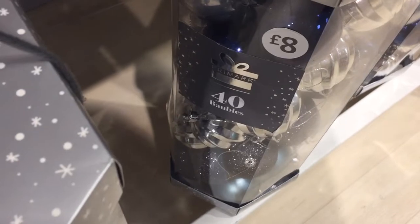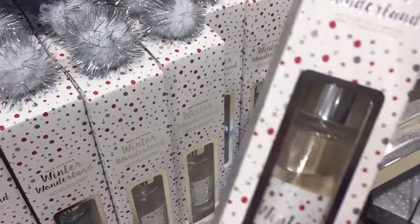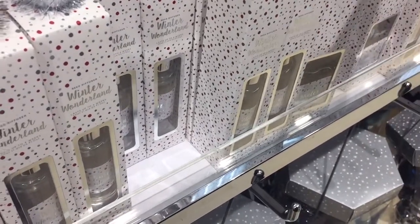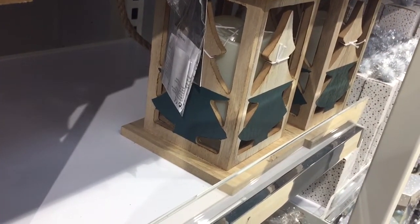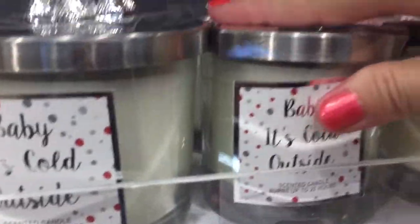We've got a two-ball set for £8 in rose and silver, and we've also got the winter wonderland reed diffuser at £1.50. I do love this candle in the wooden holder - there is an LED candle inside and that is £8.